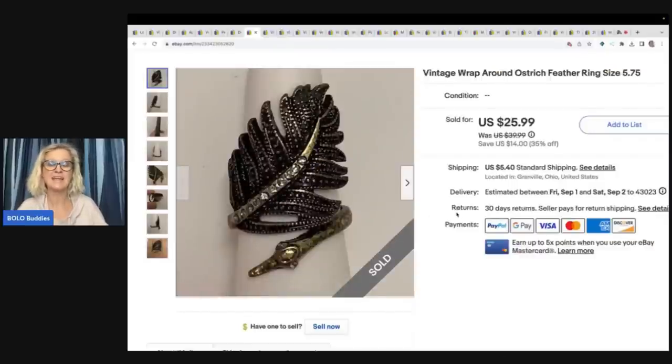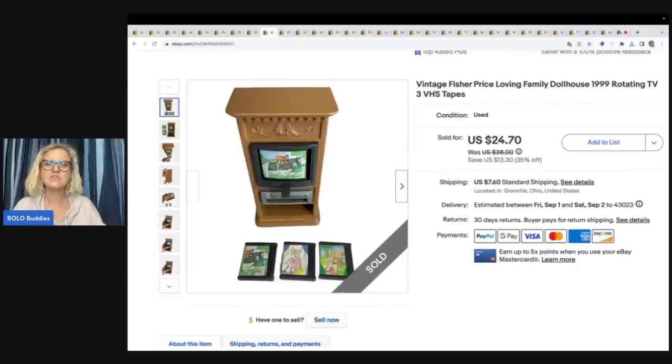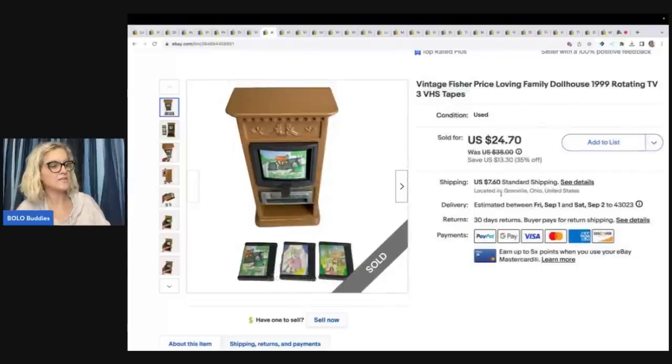A dibble box is a bit of this and a bit of that — it's a big reseller box. Next is a vintage Fisher-Price Loving Family dollhouse piece. It has the rotating TV and the little VCR tapes, which are harder to find. I actually thought this was going to sell quicker and for more. I do feel like Fisher-Price Loving Family items are a little down right now. I sold this for $18 and the buyer paid shipping.